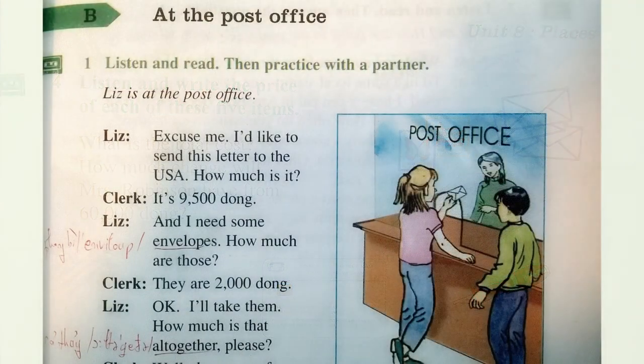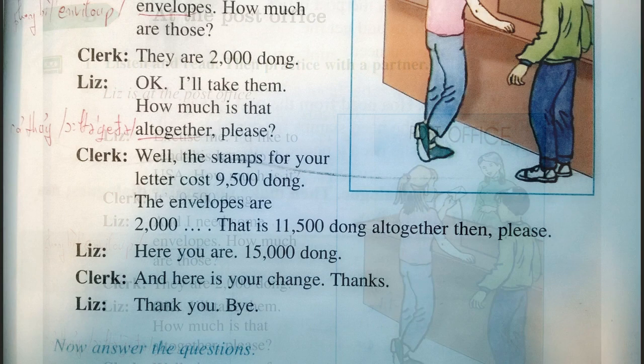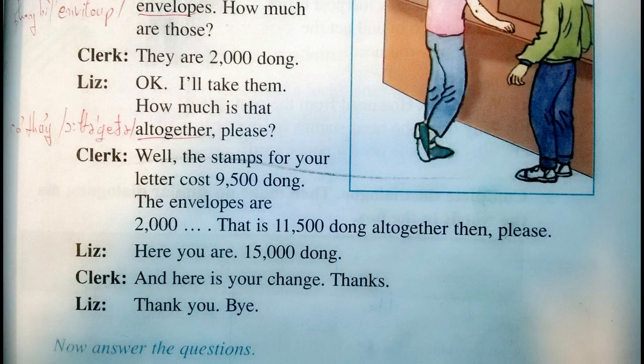Be at the post office. One: listen and read, then practice with a partner. Liz is at the post office. Excuse me, I'd like to send this letter to the USA. How much is it? It's nine thousand five hundred dong. And I need some envelopes. How much are those? They are two thousand dong. Okay, I'll take them. How much is that all together, please? The stamps for your letter cost nine thousand five hundred, the envelopes are two thousand — that is eleven thousand five hundred dong all together. Here you are — fifteen thousand dong. And here is your change. Thanks. Thank you. Bye.